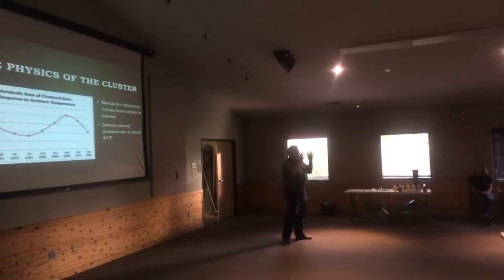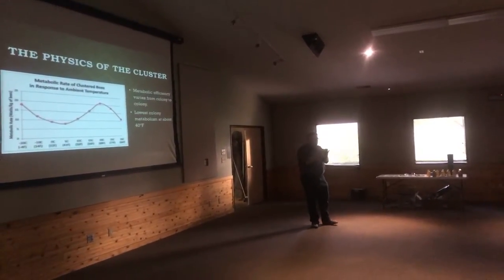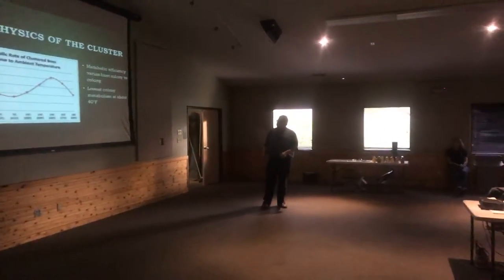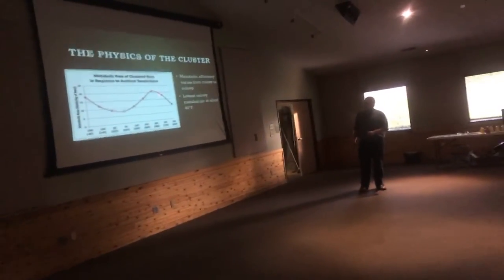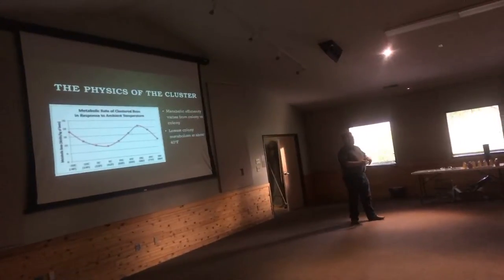At 40 degrees Fahrenheit, they are able to use the minimum amount of food to produce the maximum amount of energy. That efficiency changes as the temperature goes up — they start using more and more food — and then it starts to drop off as temperature approaches the temperature of the brood nest.